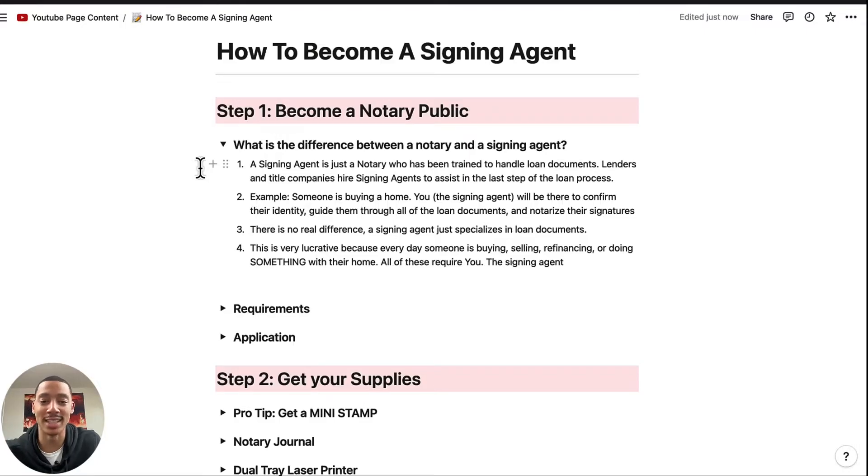There's no real difference between a signing agent and a notary — a signing agent just specializes in loan documents. And this is extremely lucrative because every day someone's buying, selling, refinancing, or doing something with their home, and all these require you, the signing agent.